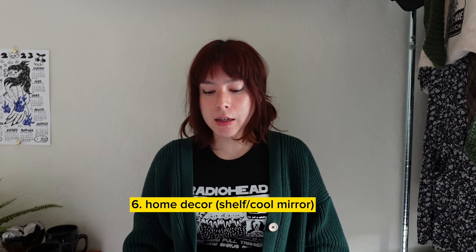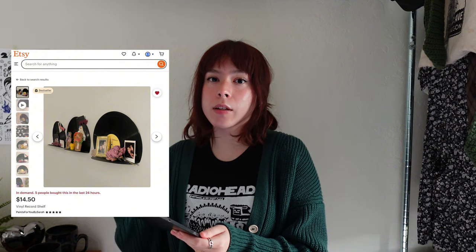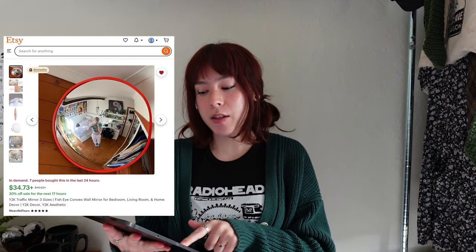Next is general home decor — like a shelf or a cool mirror. I found two ideas: a vinyl record shelf at $14.15 a piece where you can clip a cool Polaroid of you and your friend, and a red traffic mirror, which I'm obsessed with and really need to get. You can also thrift these items. As long as you know the person's taste, you really can't go wrong — just make sure to clean and disinfect it, and wrap it up cute.